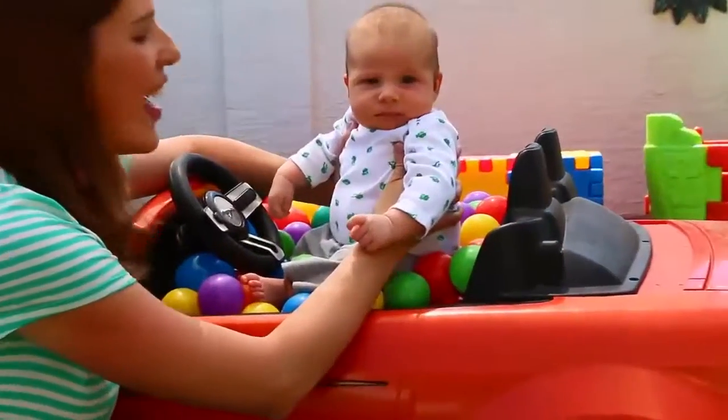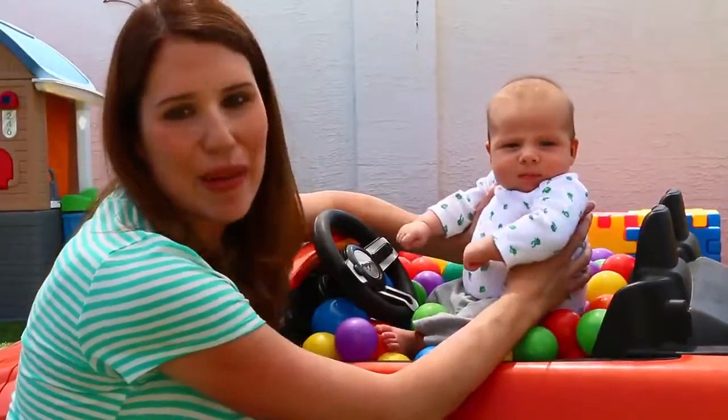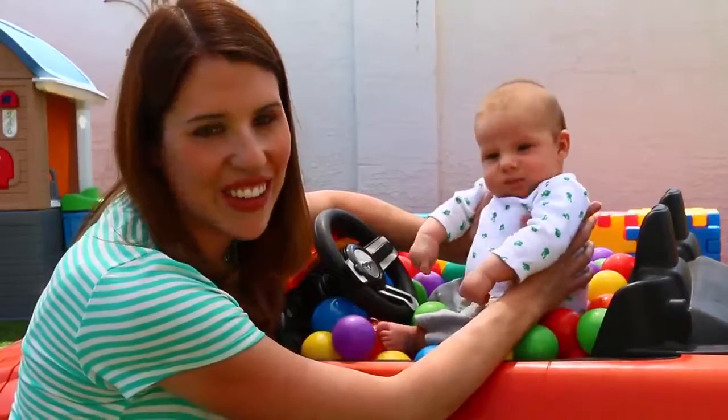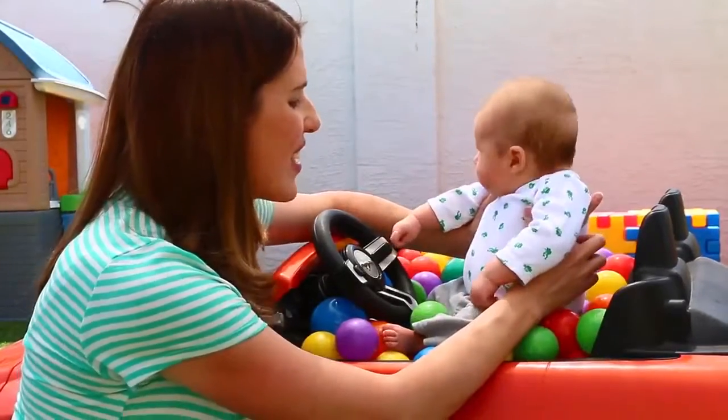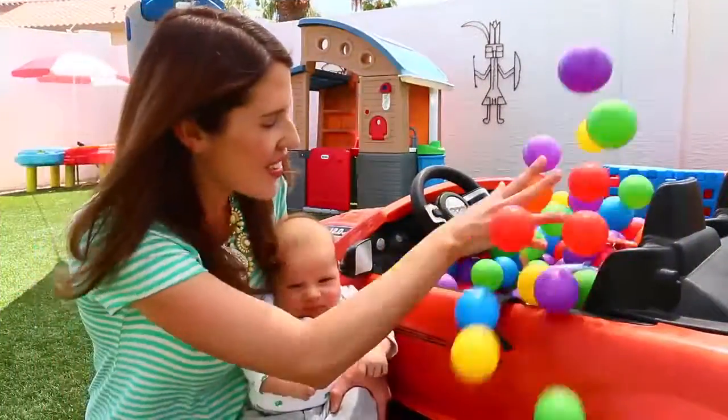If you watch the whole video, at the very end I'll put him in his car seat and give him a little ride in the power wheels — I think he'll really like that. In the meantime, let's open up some toys! So let's start digging for some toys.